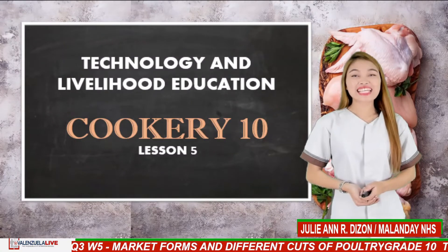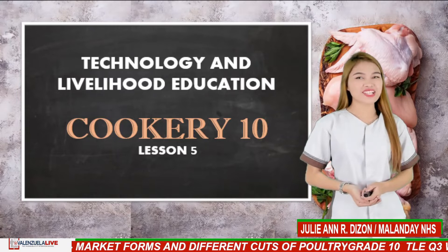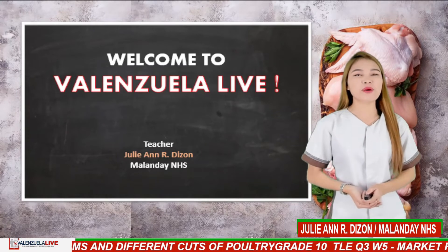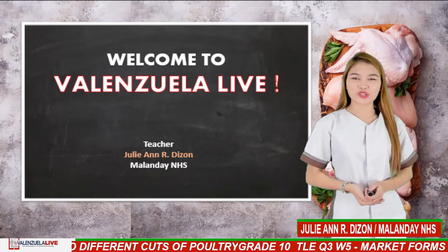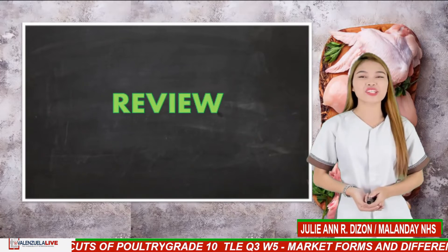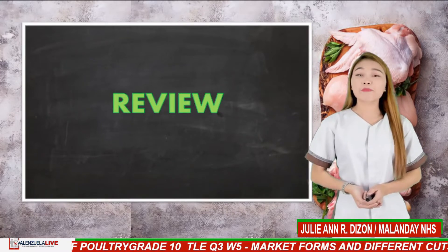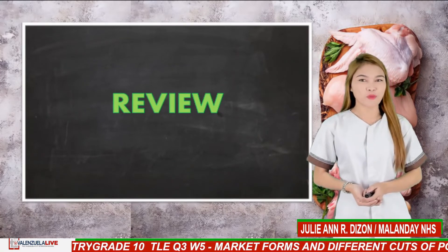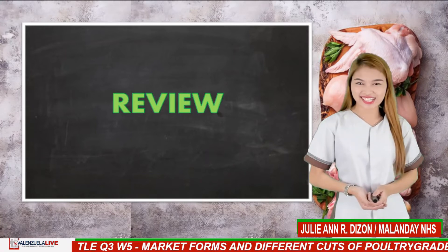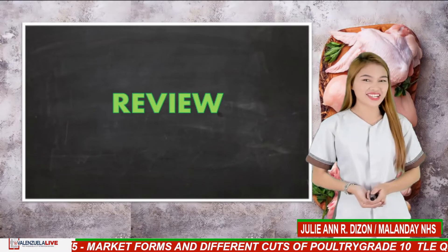Blessed Day Learners! This is TLE Kukiriten Lesson 5, and welcome to Valenzuela Live. This is Ma'am Julie, your TLE teacher for today. I am really excited to guide you in your learning journey. Be sure you have your self-learning module to guide you for today's lesson. Are you excited? Alright, let's get started.